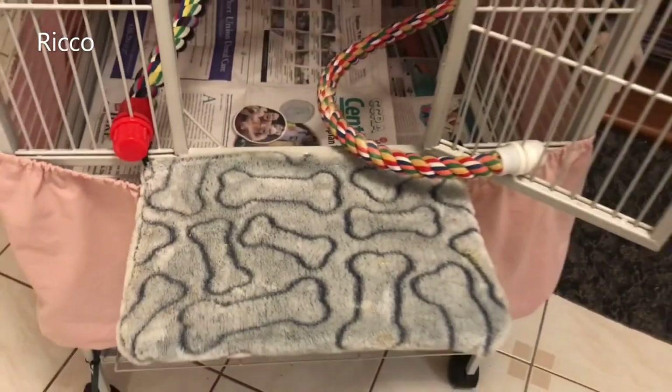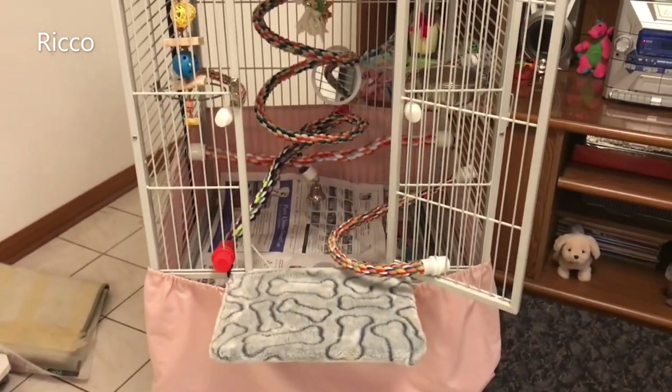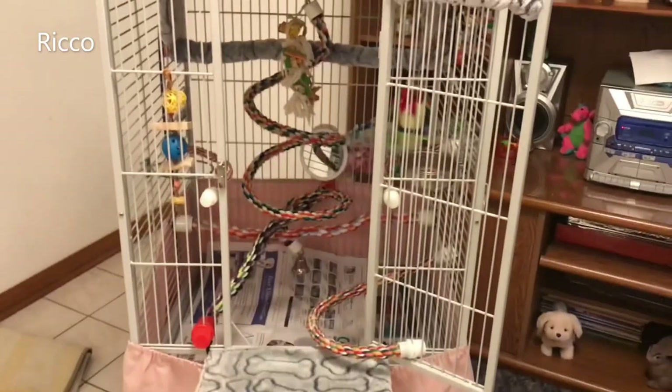Some other things to consider are whether you will need wheels on the cage should you need to move it, or a stand, as well as including safe dish bowls for water and food.